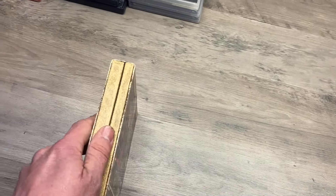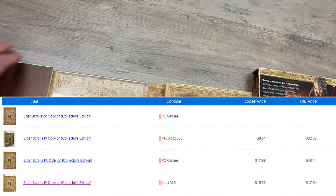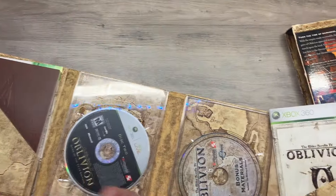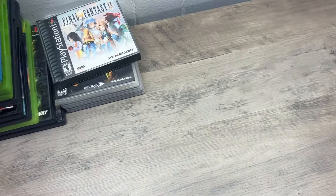Then we have Oblivion Limited Edition. I believe this one is actually reasonably valuable. He's got this nice little book, we've got the game, we've got the bonus disc — so it is completely complete, which is really nice. It's in pretty decent shape, the slipcover is a little rough, but I'll throw up the price charting on this guy. I think this is worth a few bucks nowadays because of the limited collector's edition that it is.